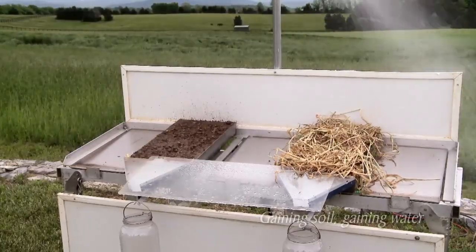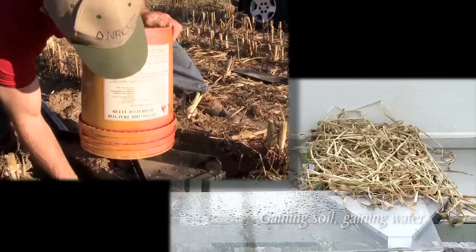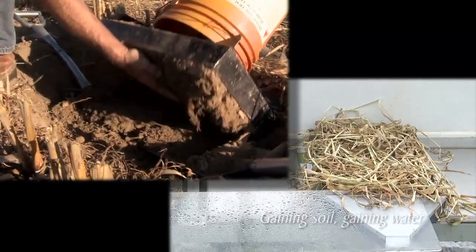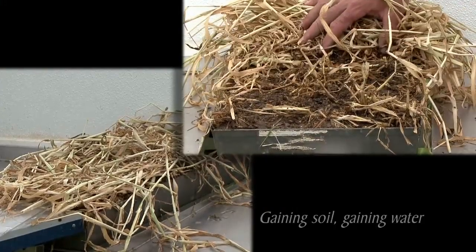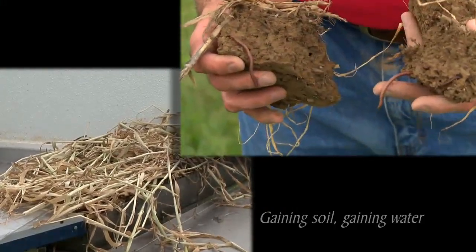On the left, we start with a tray of dry, loose soil taken from a clean-till field. On the right, we start with a slice of intact surface soil from a long-term no-till field. This soil is not only protected with a mulch of cover crop residue, it also has a stable, porous soil structure.